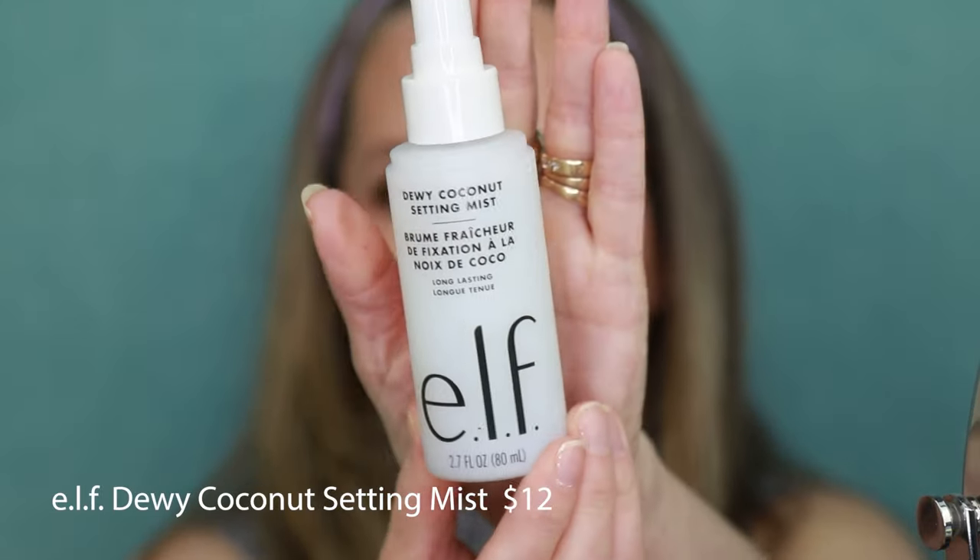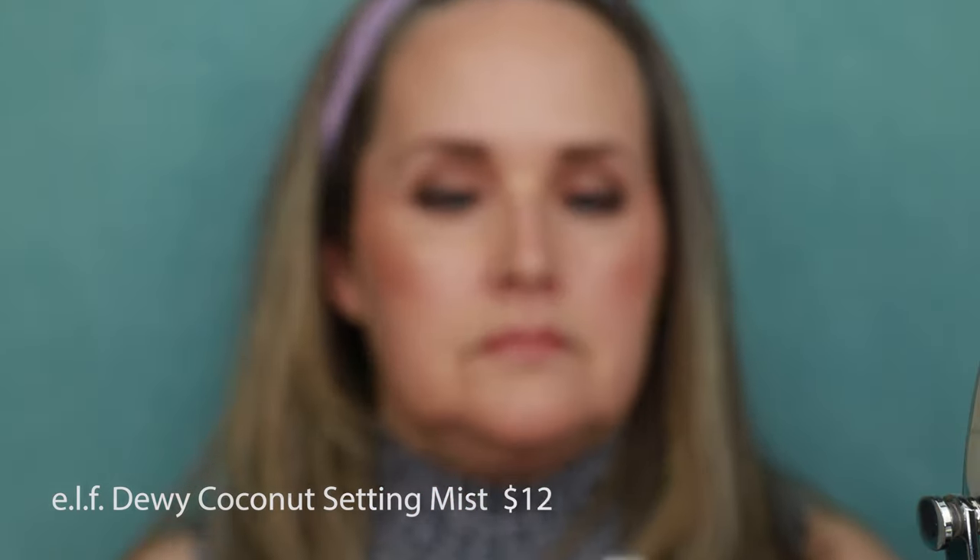To finish off the look, we're going in with the e.l.f. Dewy Coconut Setting Mist. I really like the dispenser on this one — it doesn't shoot you right in the face with the product, and then I usually blend it in with my e.l.f. sponge. It just sprays it all over your face and not directly in your eyes. I really love how this look turned out — this is my going from drab to fab look. I hope you enjoyed it — using all drugstore products, well, mostly! If you haven't already, I'd love for you to subscribe to my channel and give this video a big thumbs up. Until next time, have a good week, everyone. Bye bye!